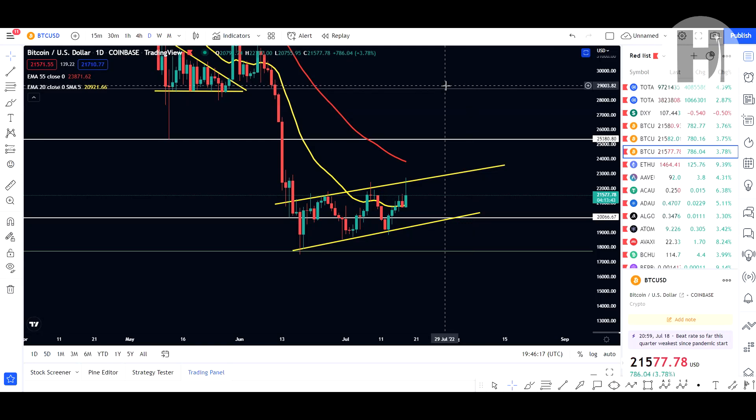Hey, what is going on, welcome back to the channel. In this video we're going to be taking a look at Bitcoin — everyone's getting a bit too bullish too soon in my opinion. We're going to take a look at the charts and the DXY as well. I'm not a financial advisor by any means; anything I say is strictly my opinion on the markets.